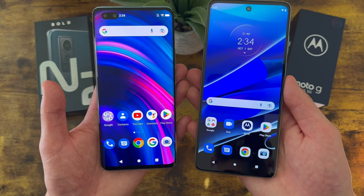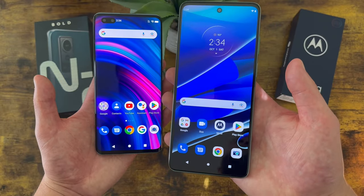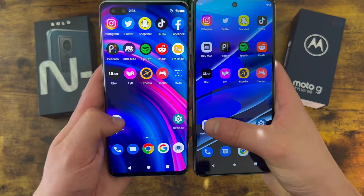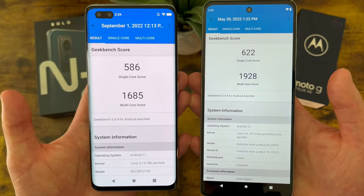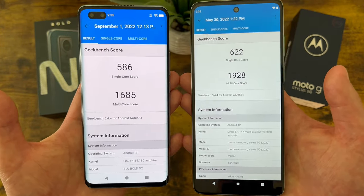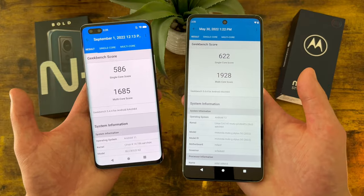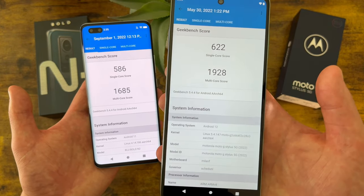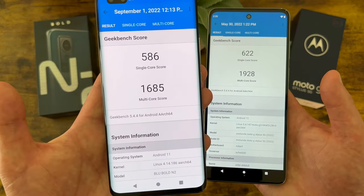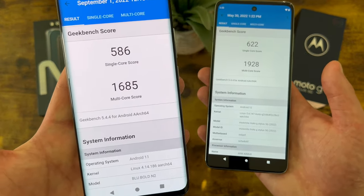When it comes to RAM and processor, both phones are getting 8GB of RAM. With the Blue Bold N2 we have the MediaTek Dimensity 810 processor, and with the Moto G Stylus 5G we're getting the Qualcomm Snapdragon 695 5G processor. I ran Geekbench 5 benchmark tests on both phones, and there is a bit of a difference — the Moto G Stylus 5G is going to be a little bit faster. For mobile gaming or heavy use, you'll get a better experience with the Moto G Stylus 5G, but for basic activities the Blue Bold N2 is still not a slow phone.